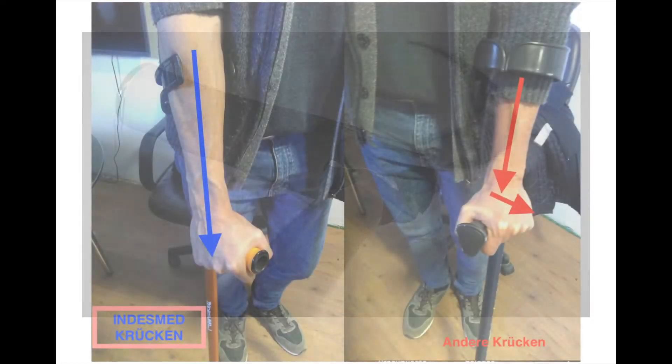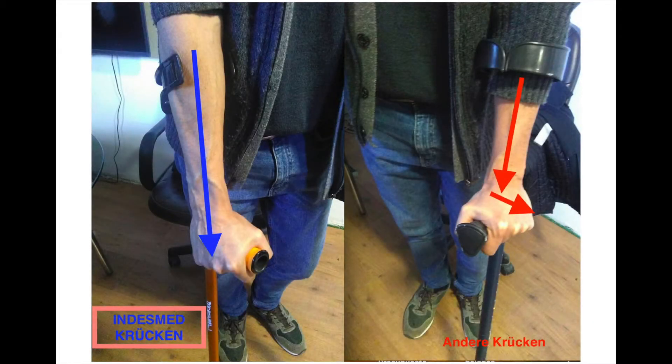This ergonomic design increases the user's comfort and avoids the problems of conventional crutches. It maintains the natural position of the wrist, suppressing the pain of the median and ulnar nerves. It spreads the body weight across the whole hand, avoiding pain on the palm. It also improves the position of the thumb, avoiding the calluses that often come with long-term use of crutches.